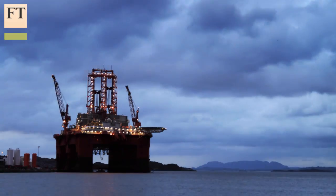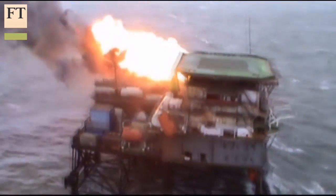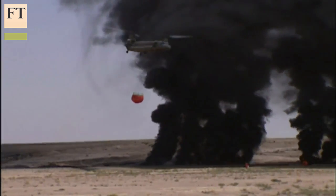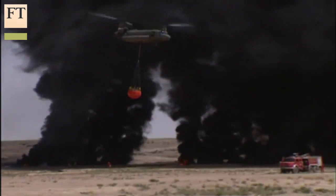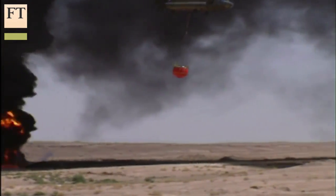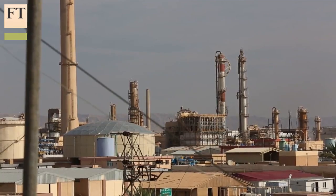Oil and gas companies are used to operating in challenging conditions. Not only are plants often in remote locations that could be vulnerable to extreme weather or political unrest, but workers face risks of severe industrial accidents. So it's not surprising that the industry has been among the first to adopt drone technology.